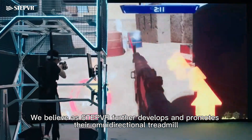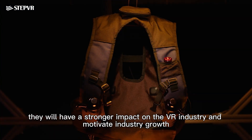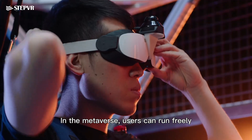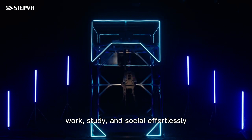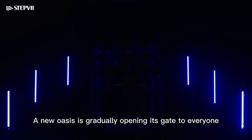We believe that as StepVR further develops and promotes their omnidirectional treadmill, they will have a stronger impact on the VR industry and motivate industry growth. In the metaverse, users can run freely, work, study, and socialize effortlessly. A new oasis is gradually opening its gate to everyone.